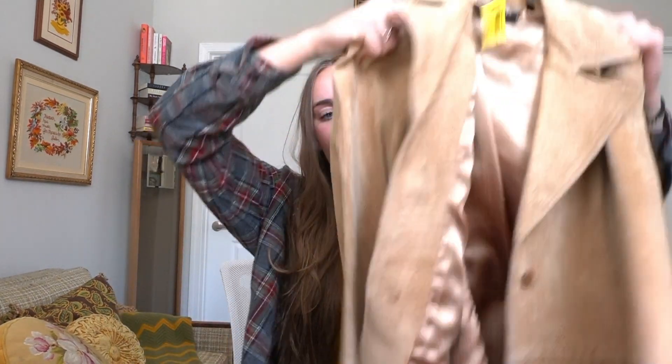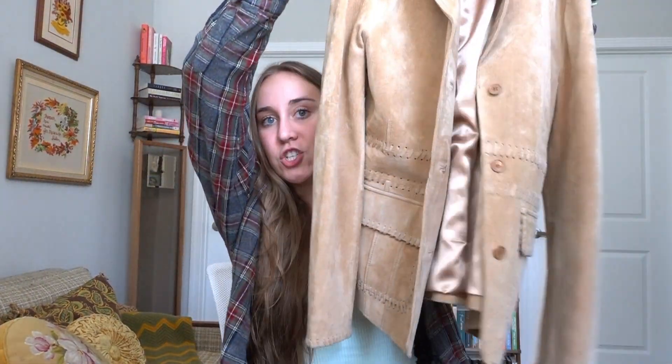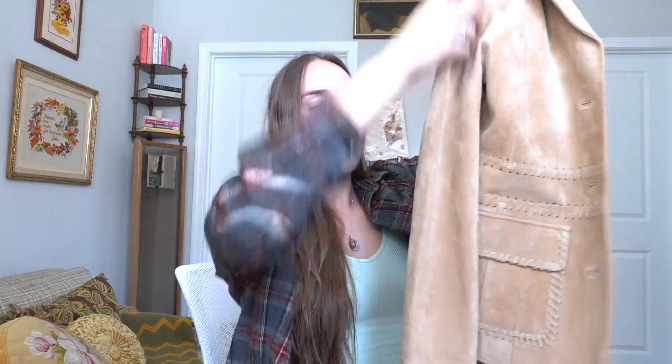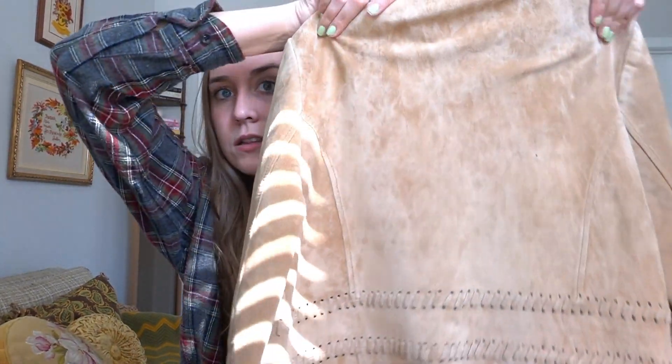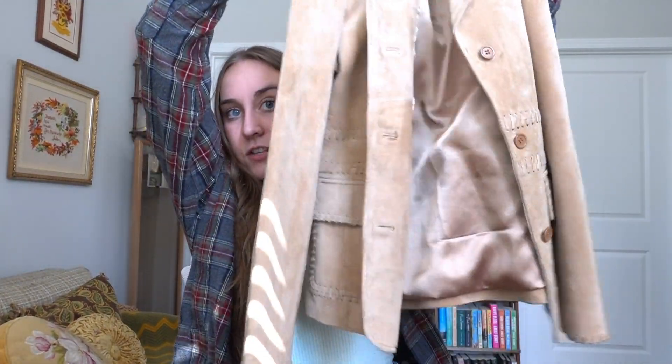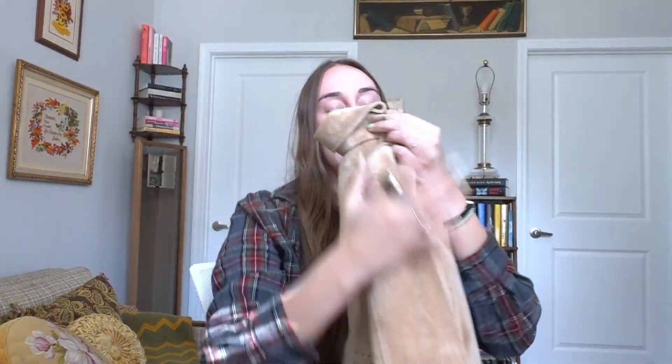Our last and final piece of today's thrift haul is this 100% leather jacket. I love it. It's in perfect condition and it's just really fun. It's a really light caramel sand color and it's got these little laser cut threading details on the back and also on the front. It is just so beautiful. I can't believe somebody donated this — it's 100% leather.